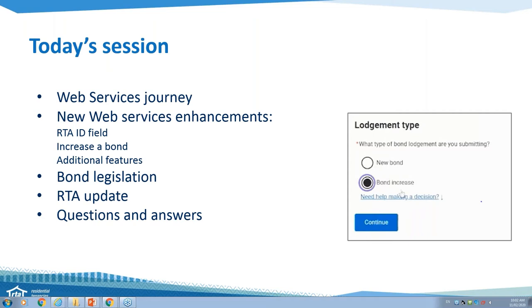We're also going to give you a little bit of an update today on what's happening with the RTA in general, and of course we're going to answer any questions you might have. Please note that we do tend to receive a lot of questions, and we're going to endeavour to answer as many of them as possible. If your question isn't answered at the end and it's urgent, please call our contact centre. We do have a question session at the end, so if you're asking questions during the presentation and we're not answering, we're not ignoring you — we just have that session at the end.